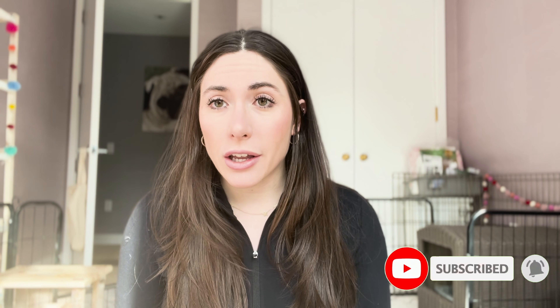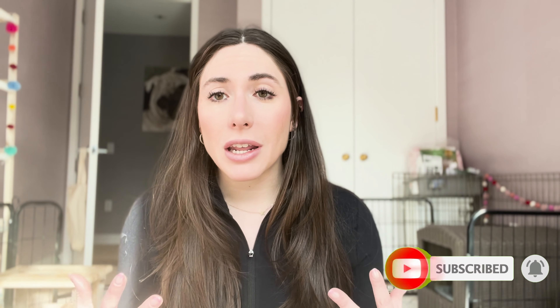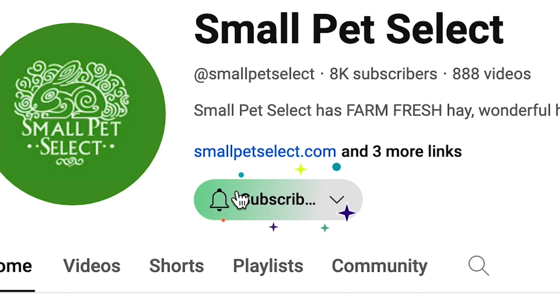Before I start, I just want to say we would love if you could like and subscribe to our channel. We love building the community we have, so please comment any tips or tricks that you have for your rabbit habitat. Anything is welcome — like, subscribe, comment, and hit that notification bell when you want to see a new video.